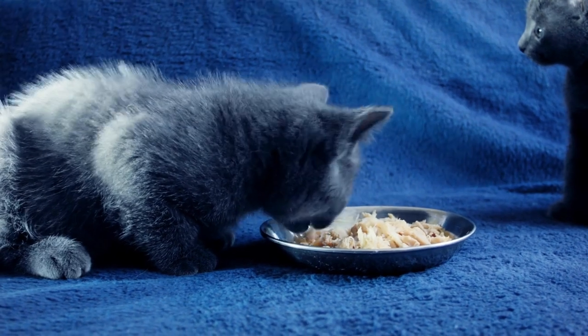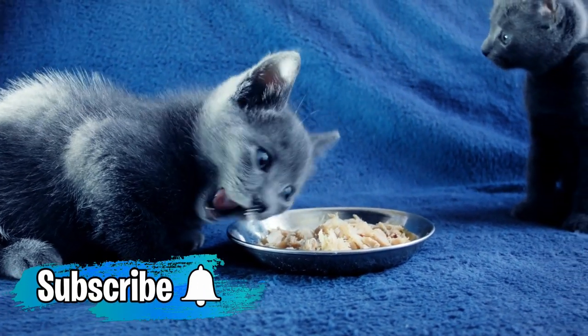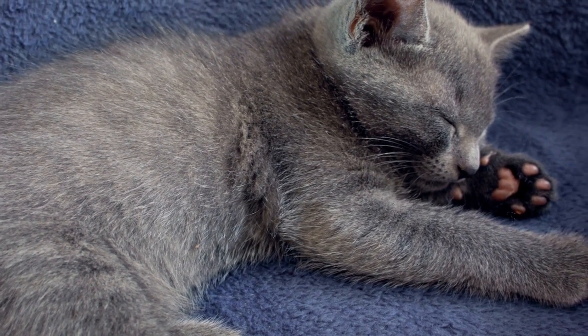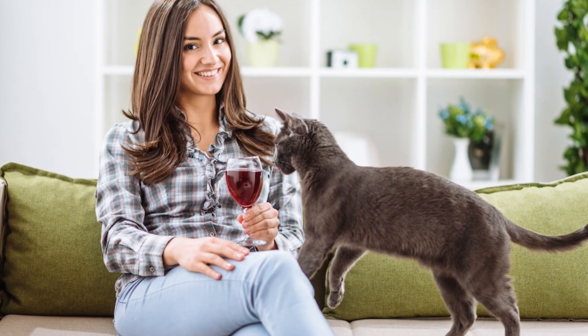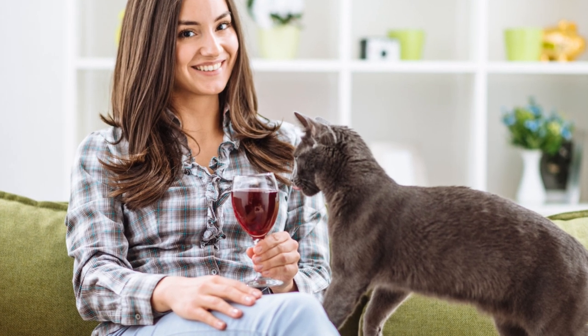If this situation arrives, expect the Russian Blue to meow really loud in order to get what he wants. But if you stick to a schedule, your Russian Blue will have no reason to meow, so your neighbors will not be disturbed. Moreover, Russian Blues can become a faithful conversation partner. They will respond if you talk to them, and they can learn the meaning of many words. So you'll never get bored, even if you live alone.